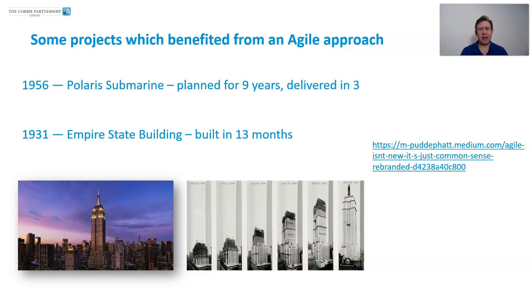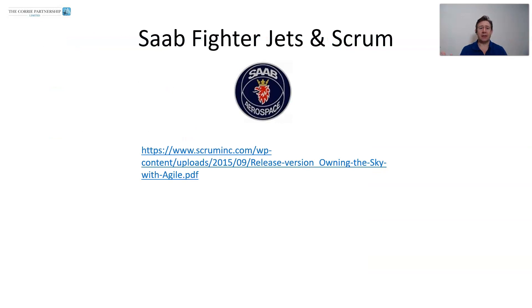Have fun with those and have a look through them. Another really interesting example — I've probably mentioned this one before — is that sub fighter jets are built using Scrum. The link we'll put in here is to a short four-page case study of how they went about doing that, both for the hardware and the software.